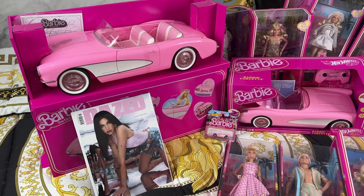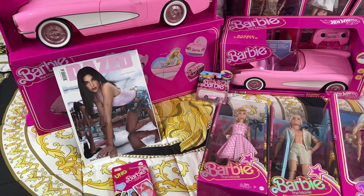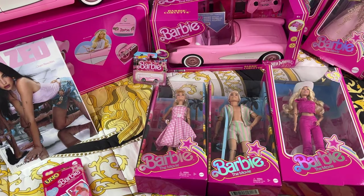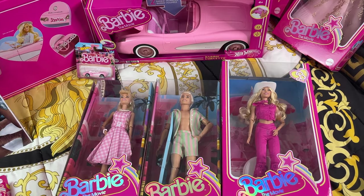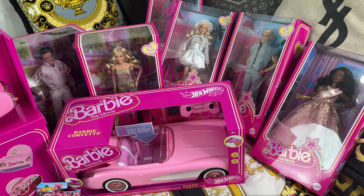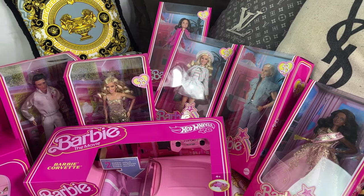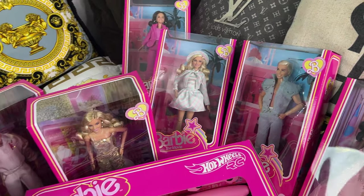Without any further ado, let's dive right into it. We're starting with my entire Barbie collection from the movie — this is just so iconic and cool. We have everything here: little Hot Wheels, Opaque magazines, all of the cars and all of the Barbies from the movie. I believe they will be making more Barbies as well, with a lot more characters coming.